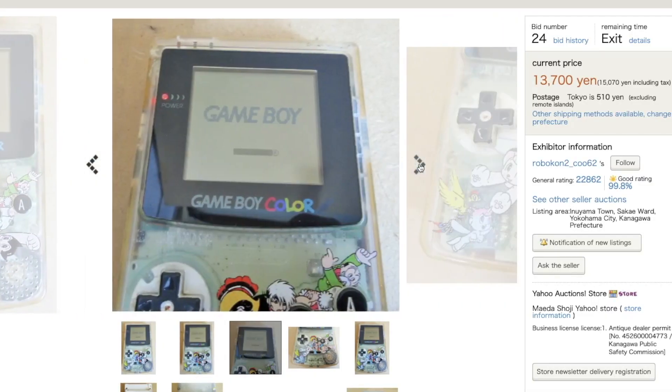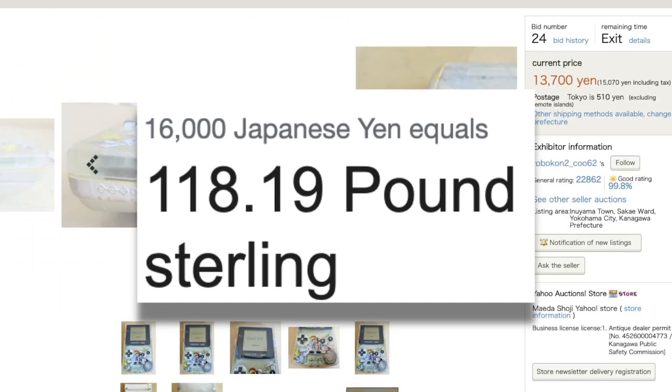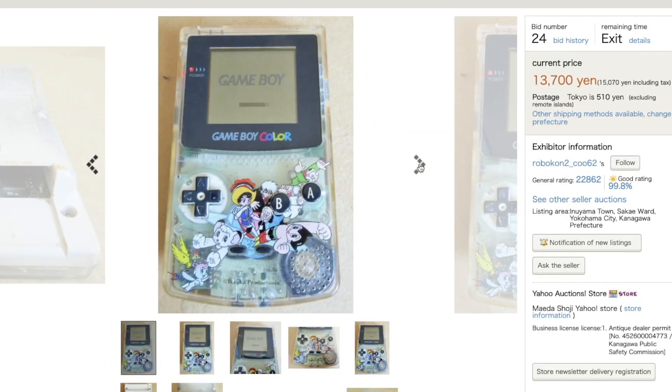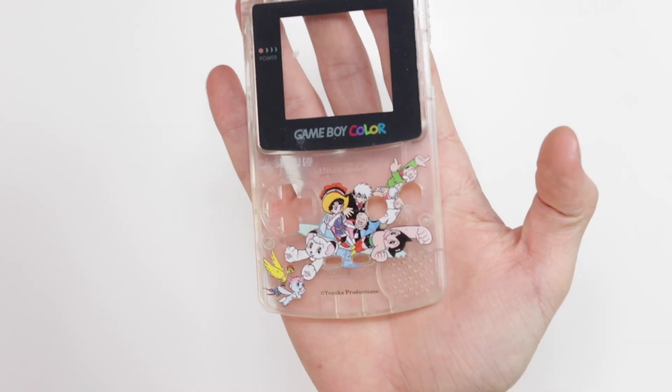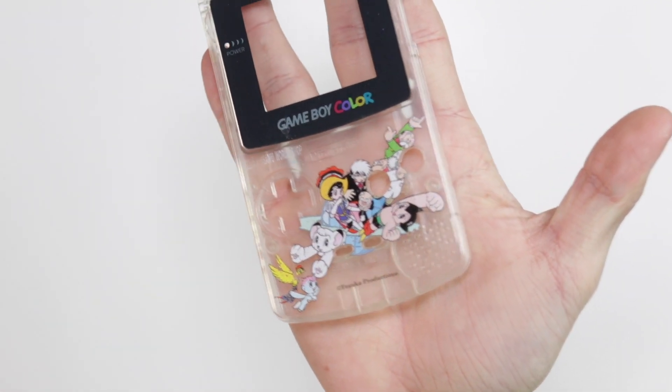It was 16,000 yen, which is quite a lot of money — it's around $150, which is about 120 to 130 pounds. I'll put the prices up on the screen. This is a massive gamble, and it may never pay off, and I'm not interested in selling it anytime soon. It was bought on a sponsored video with their money, so I'm sort of fine with it. But yeah, this is a Tezuka Osamu World Shop Limited Edition Game Boy Color, which should not exist.